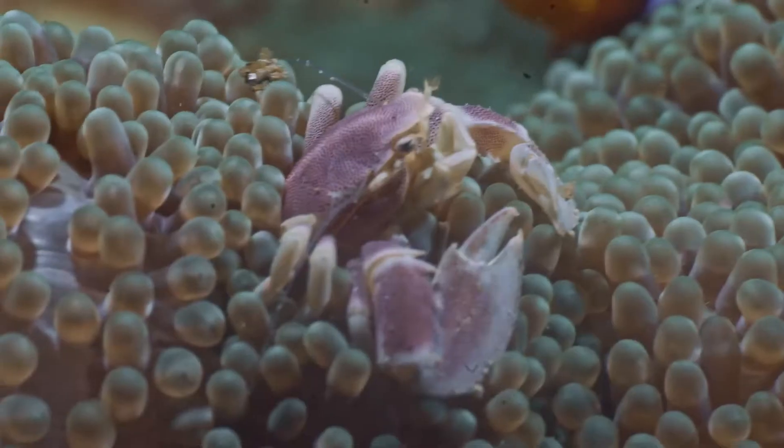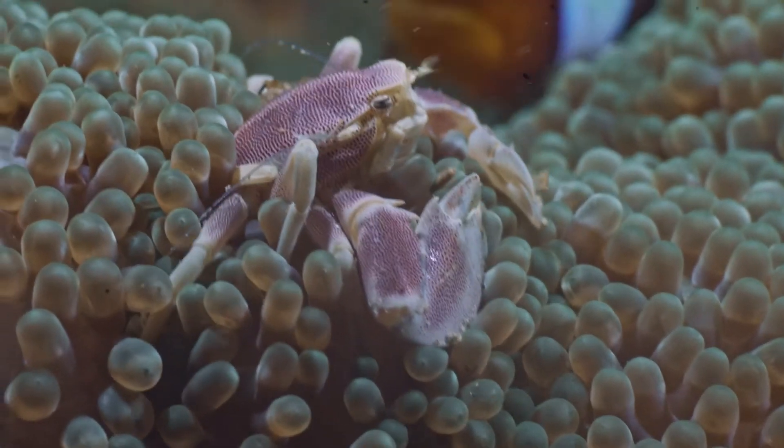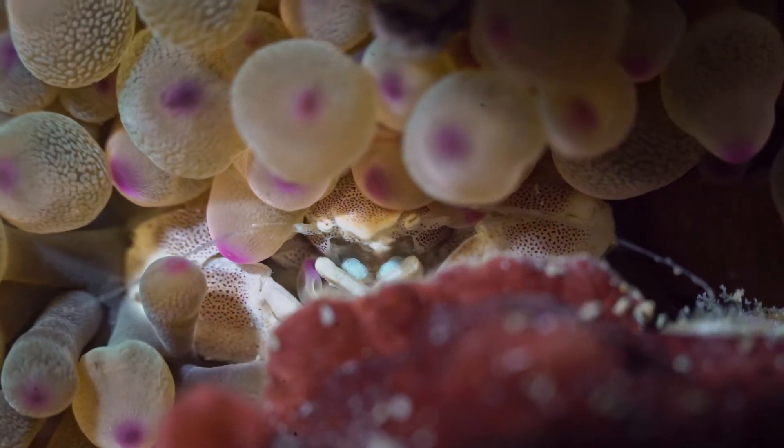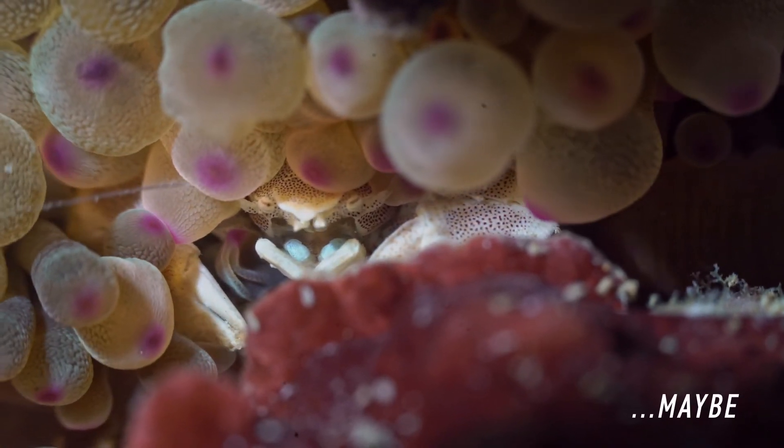It seems that this one has been on its shell for a while now. As you can see, its shell is kind of dirty already. Compared to this guy — although he's kind of hidden — it seems to look cleaner. Maybe.